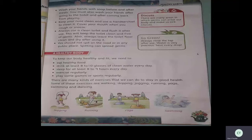Go green — always close the tap after use. Water is very precious; save every drop. After whenever you use a tap, you have to close it. Remember all this.